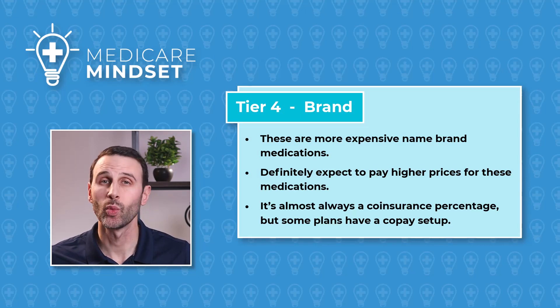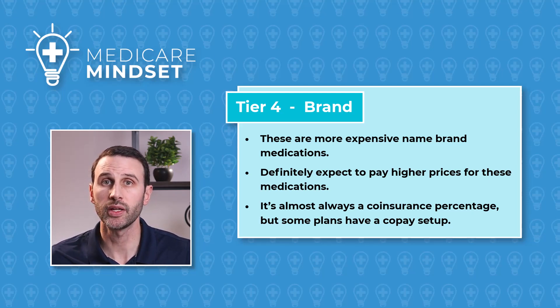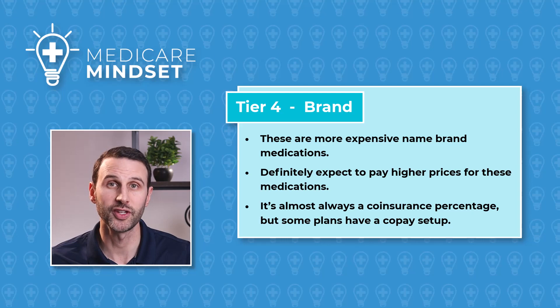Next up is Tier 4, which is called Brand. These medications are more expensive than your Tier 3, of course. You'll probably pay a co-insurance percentage, but some plans do still have Tier 4 as a co-pay. Either way, expect to pay a good chunk more for these medications.